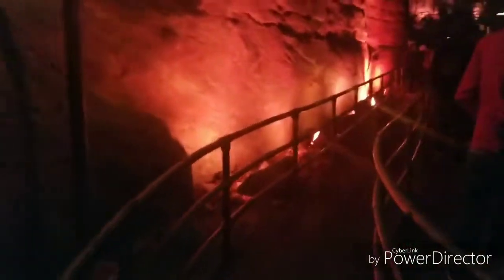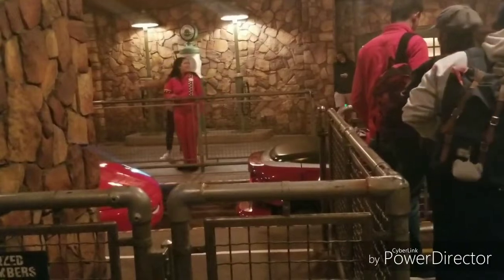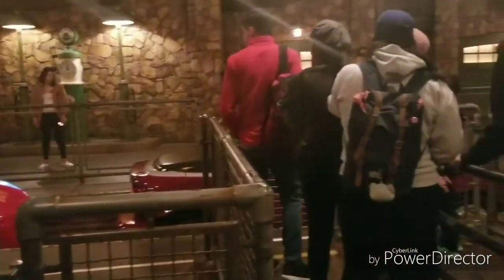Our last single rider experience of the day is going to be Radiator Springs Racers — it's right behind me. There is no line at all for single rider at Radiator Springs Racers — almost straight to the front. I just got off Radiator Springs Racers via single rider and the total wait time was 8 minutes, which is incredible. The regular standby time for Radiator Springs Racers is about an hour, and this is normally a long wait ride. Single rider here is definitely worth doing regularly.